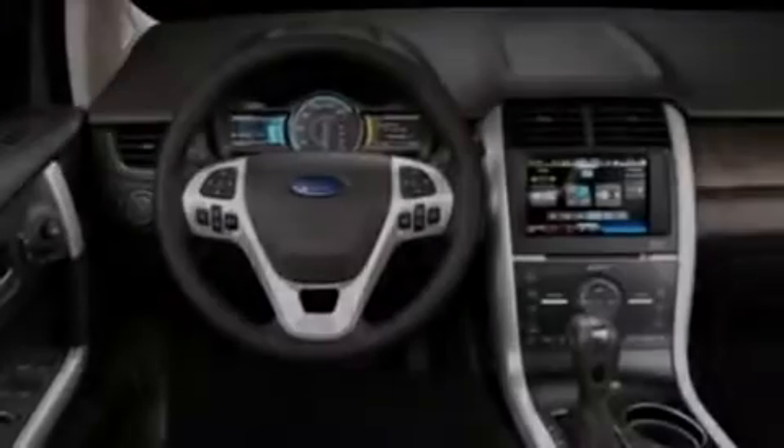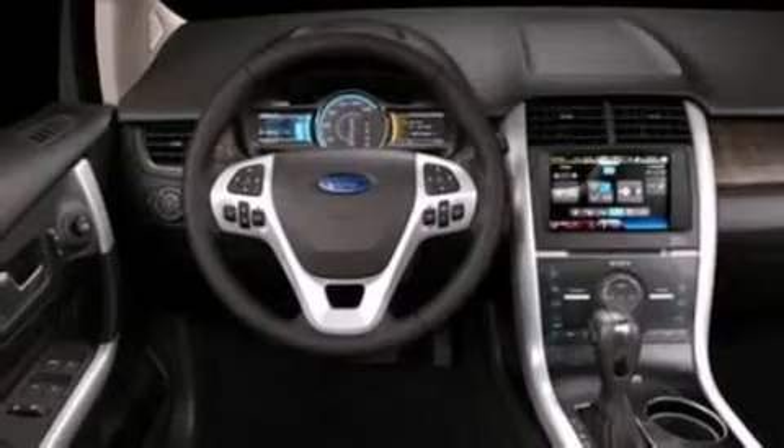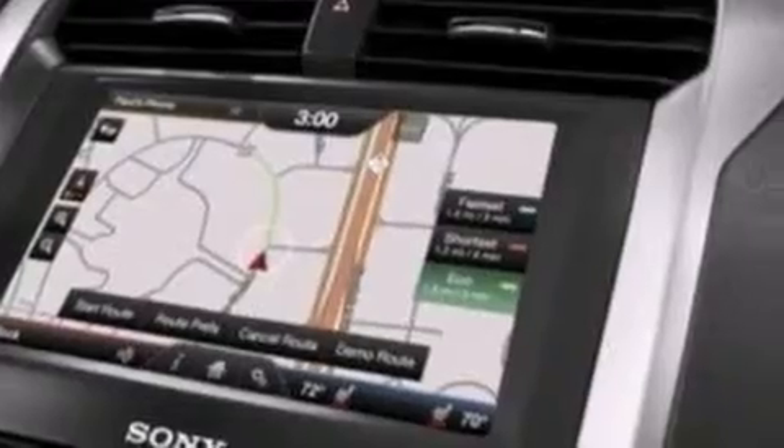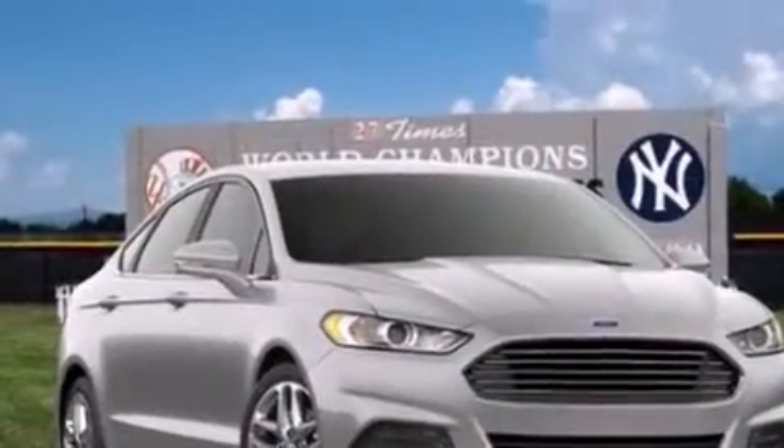The following features are also included: a low-tire pressure indicator, a power driver's seat, cruise control, a six-speaker audio system, an illuminated driver's side vanity mirror, side curtain airbags, rear seat child-proof door locks, air conditioning, and a pass-through rear seat.